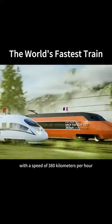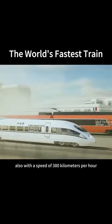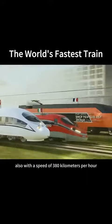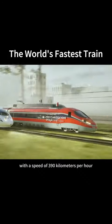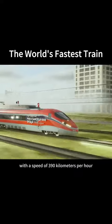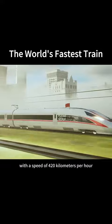This is the French SNCF TGV Duplex high-speed train, with a speed of 380 km per hour. Next to it is China's CRH380B high-speed train, also with a speed of 380 km per hour. Now coming out is the Italian Frecciarossa 1000, with a speed of 390 km per hour. This is China's Fuxing high-speed train, with a speed of 420 km per hour.